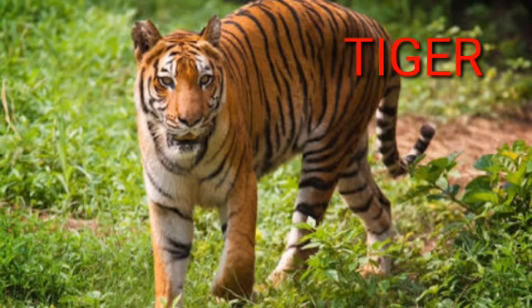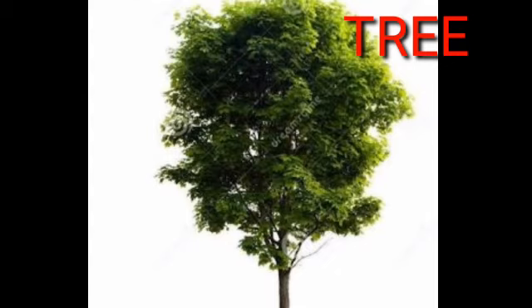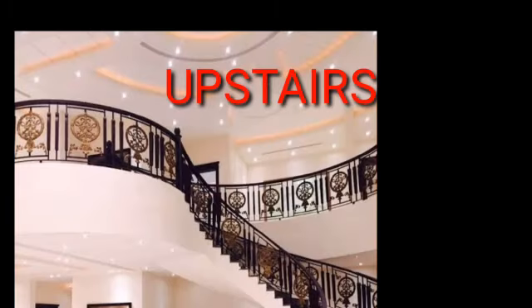T, T, tiger. T, T, telephone. T, T, tomato. T, T, tree. U, U, umbrella. U, U, upstairs.